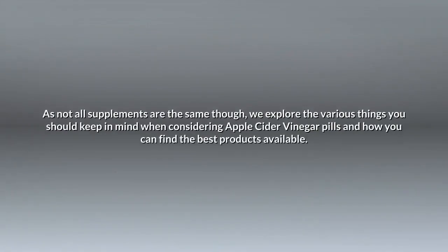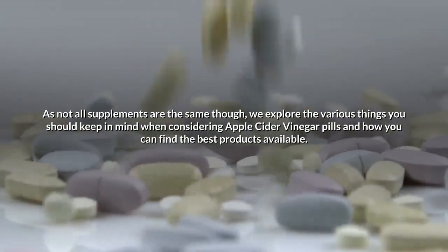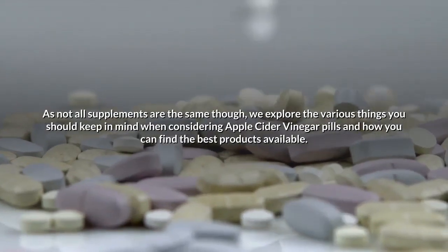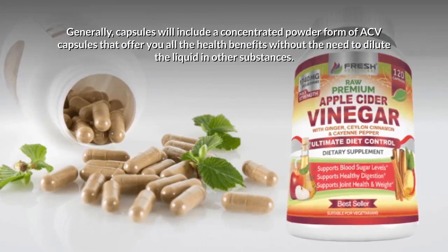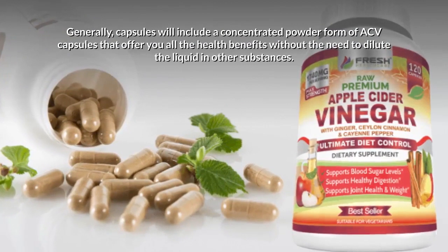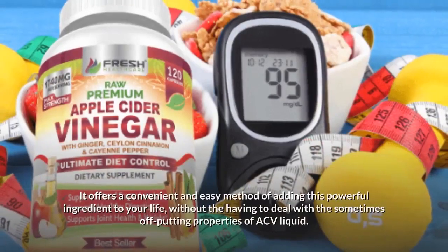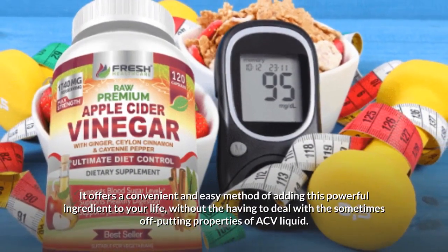As not all supplements are the same, we explore the various things you should keep in mind when considering apple cider vinegar pills and how you can find the best products available. Generally, capsules will include a concentrated powder form of ACV that offers you all the health benefits without the need to dilute the liquid in other substances. It offers a convenient and easy method of adding this powerful ingredient to your life, without having to deal with the sometimes off-putting properties of ACV liquid.